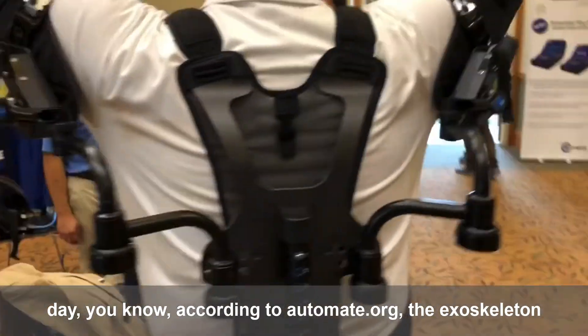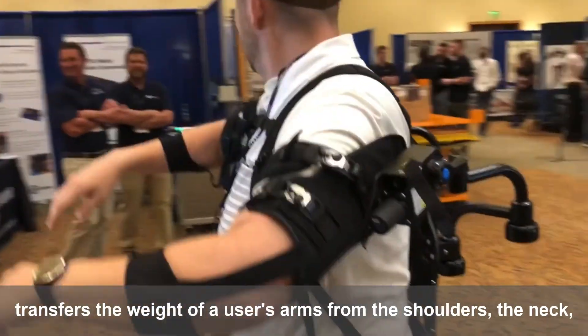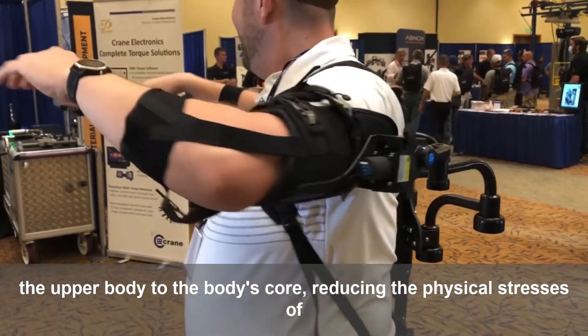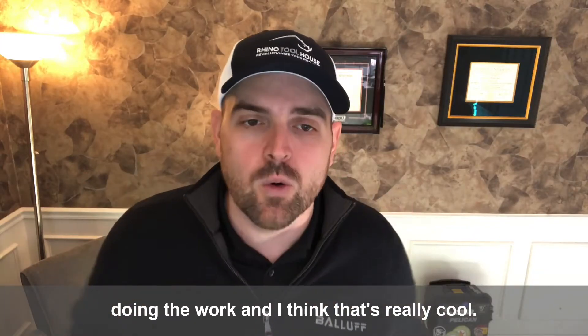According to Automate.org, the exoskeleton transfers the weight of a user's arms from the shoulders, the neck, the upper body, to the body's core, reducing the physical stresses of doing the work. And I think that's really cool.